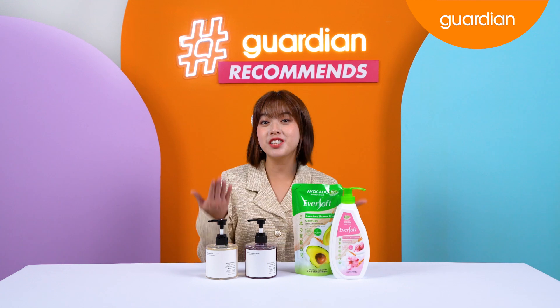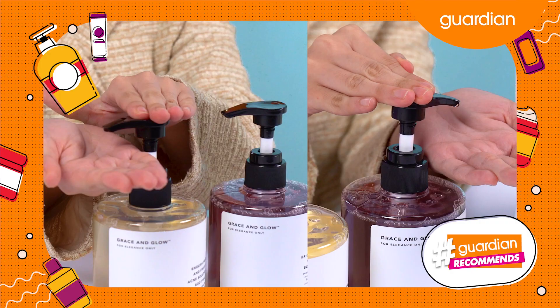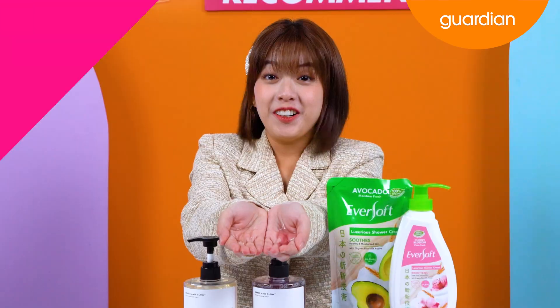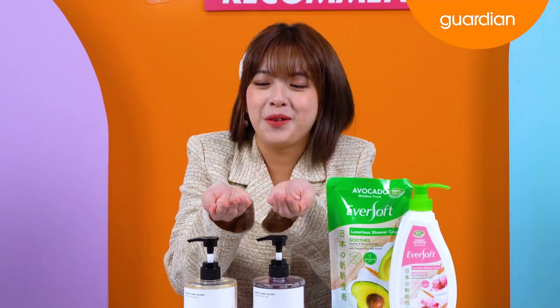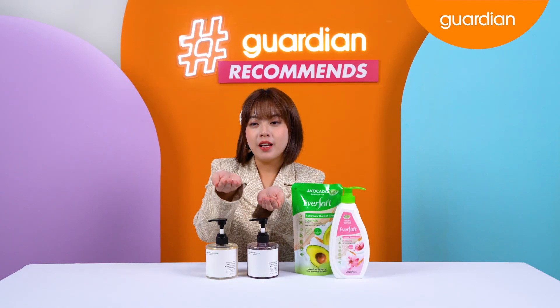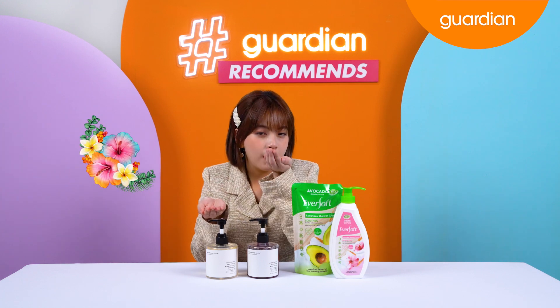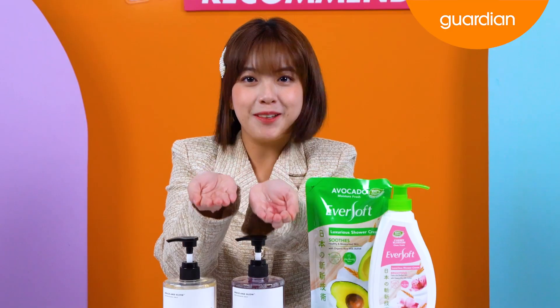Now I'm going to show you guys how the texture looks like on my hands and we're also going to have a sniff test. I really like body wash bottles that are transparent. The Freesia and Pear scent smells fresh whereas the Brightening Solution Body Wash smells sweet. Honestly, I like both.